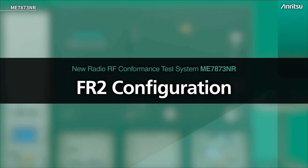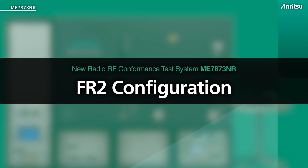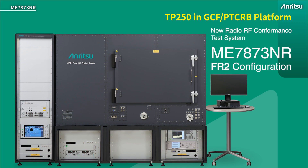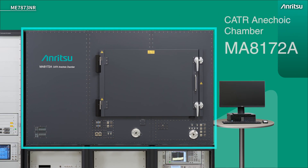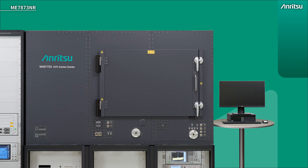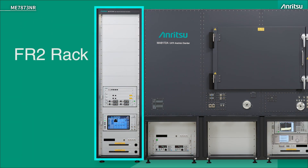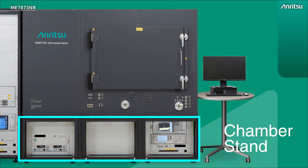We've seen the FR1 system, so now let's look at the FR2 system in detail. This is still TP250 in the GCF and PTCRB — it's just a different configuration of it. As we look at the test system, there are some obvious differences: we have a large chamber, because FR2 testing is all done at OTA — over the air. So we need to replicate that over-the-air environment using a chamber. The test system itself is about 3 metres wide, 2 metres high, and about 1.2 metres deep. There's a standalone rack on the left-hand side, similar to the FR1 system, and then we have the chamber on a stand at the bottom.